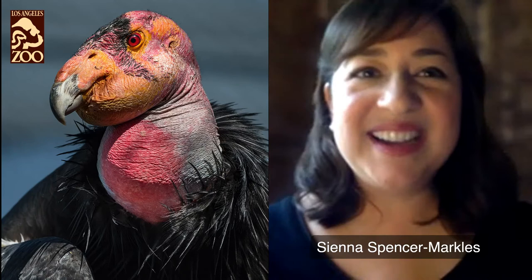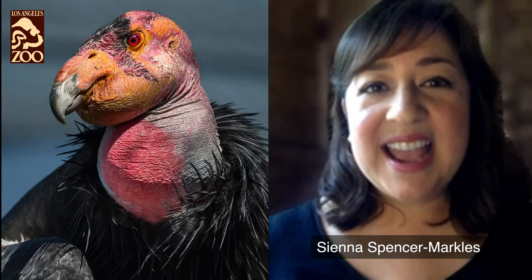Hi everyone. Welcome to the LA Zoo Presents Animal Draw Alongs with Brian Kessinger. I'm your host Sienna Spencer Markles from the LA Zoo, and we're so excited to present our very talented friend and artist Brian Kessinger, who has worked with Disney, Marvel, and Lucasfilm. This is our first draw along in a series of four, as we bring the zoo to you, taking a closer look at four endangered species that the LA Zoo is actively helping to save from extinction.